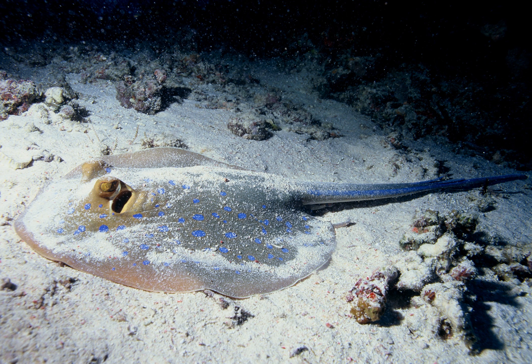The great hammerhead swings its head in broad angles over the sea floor to pick up the electrical signatures of stingrays buried in the sand. It then uses its hammer to pin down the stingray.